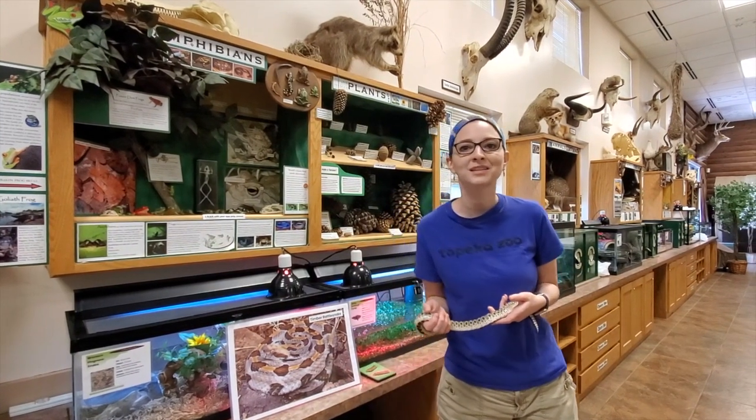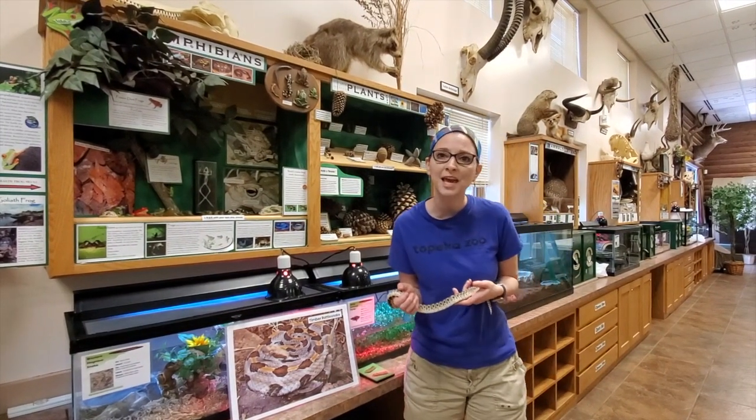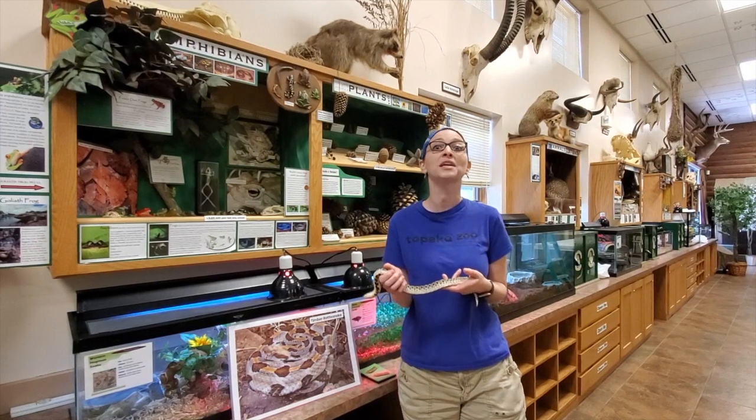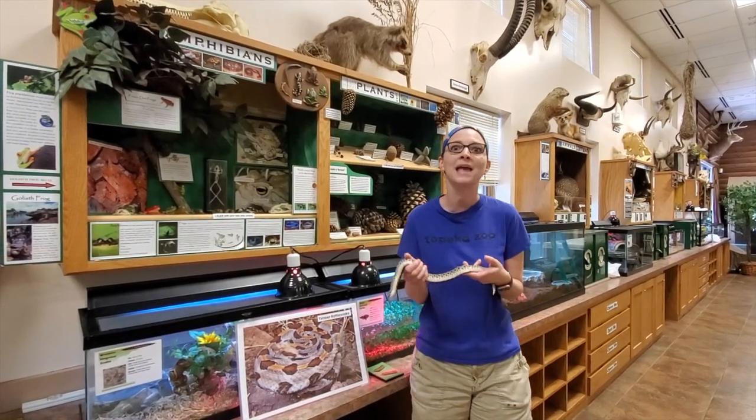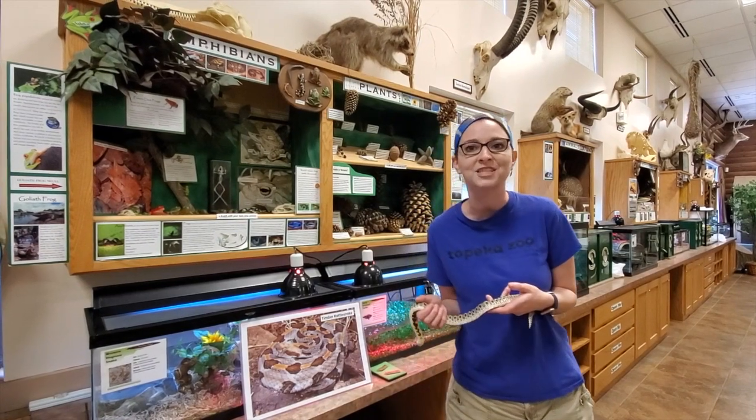Hello, Osage City Public Library. Rachel Ross, Education Specialist at the Topeka Zoo, here with another summer learning program relating to animals and the stories they have to tell.